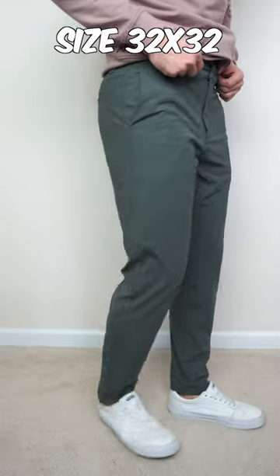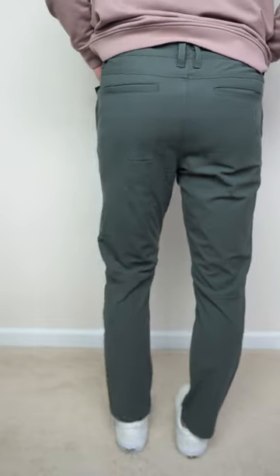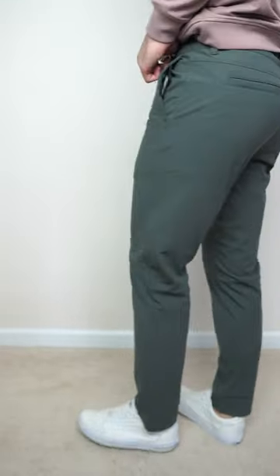They're a little bit looser in the thigh, but where you really notice is from the knee down — definitely way less tapered, and the leg hole opening is significantly bigger than the jogger.